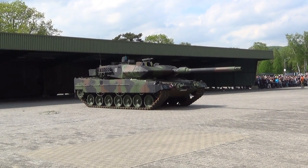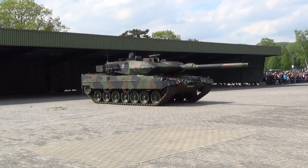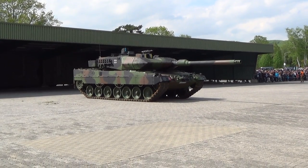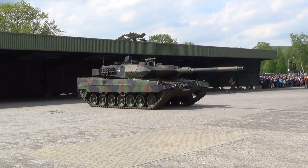The Leopard 2 has a total height of 3 meters. The Leopard 3.